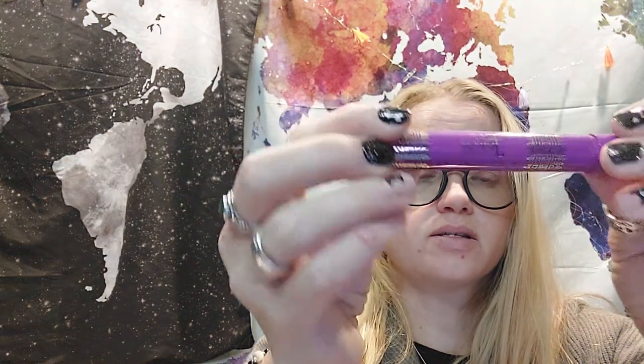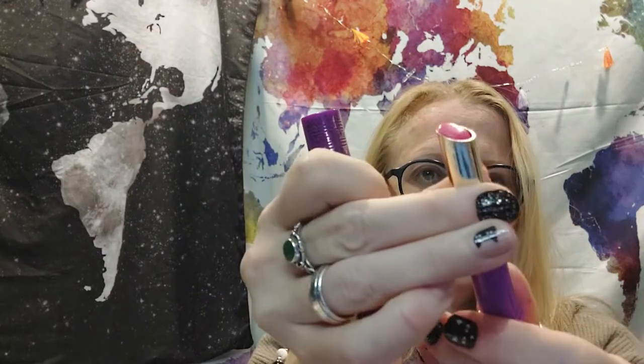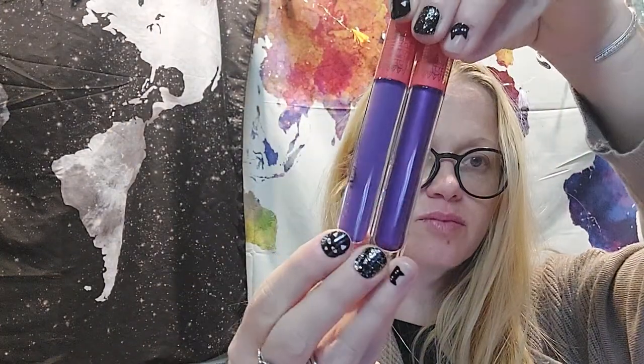I also got a lip balm — it's passion fruit. It's just a hydrating lip balm, it does have a little smell but it doesn't really smell like passion fruit to me. It has a fruity smell though.